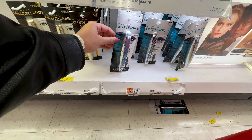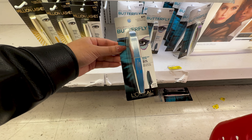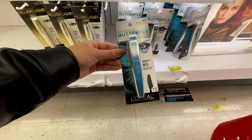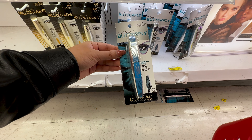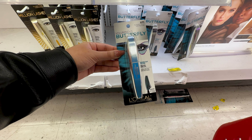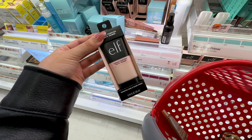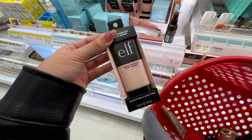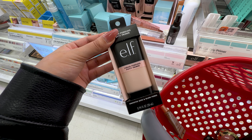If you're looking for a mascara that lengthens, separates, doesn't clump, isn't super wet, and holds a curl, I would highly recommend the L'Oreal Butterfly mascara — originally $8.99 but today on sale for $6, which I was so excited about because I needed to restock.